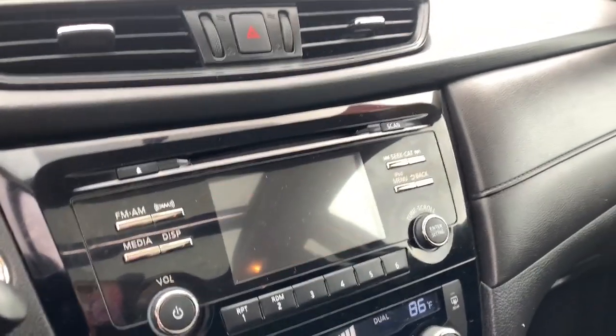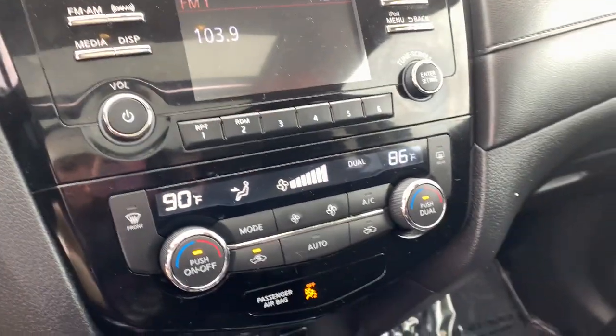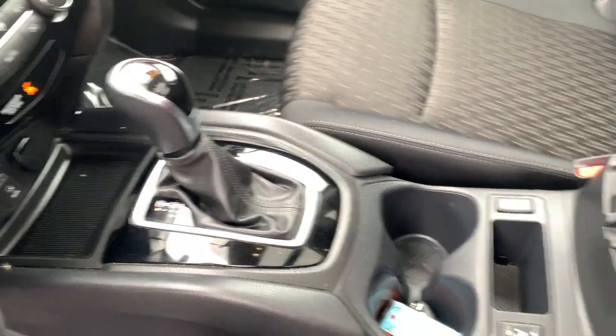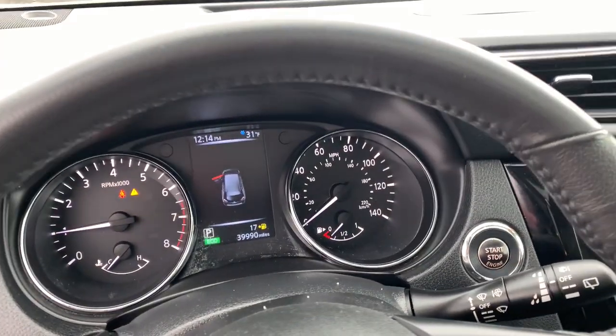The following are some of this vehicle's highlighted options: Panoramic Roof, Sun Moon Roof, Keyless Entry, Backup Camera, Heated Rear Seat, Heated Mirrors, Satellite Radio, Bluetooth, Aluminum Wheels, Heated Front Seat.